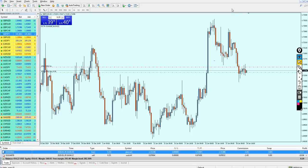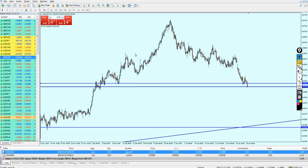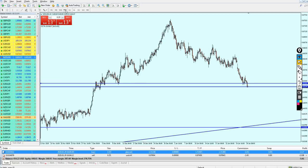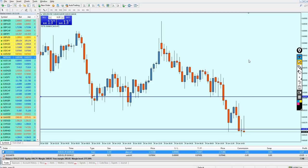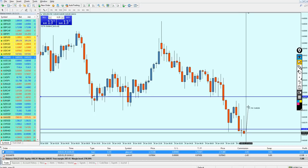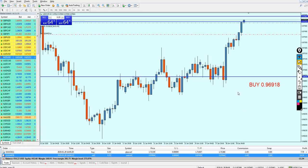Look at the NZD USD right now on the four-hour chart — I can see I am on a very clear support level, meaning I need to look for buy opportunities. Going to the 30-minute time frame, we have a doji candle here which is actually another good indicator telling me I can start buying the pair. However, the potential profit is even less than 10 pips — that's not worth it. Let me skip this setup.